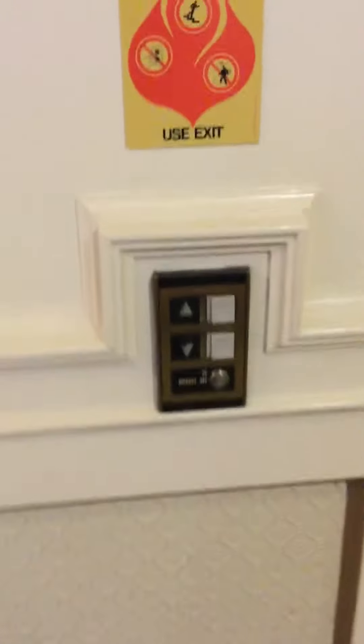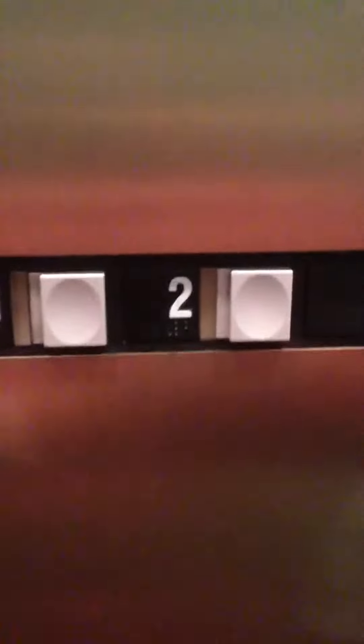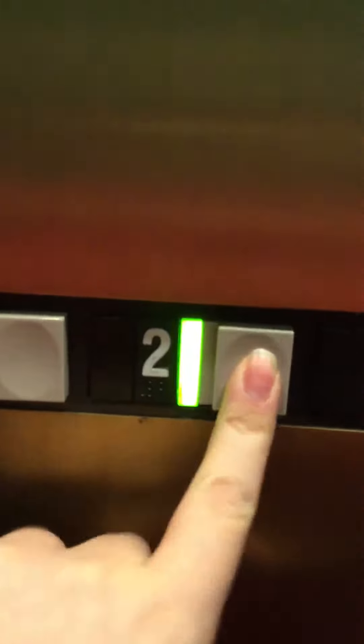This is the elevator at the TJ Maxx Burlington building in downtown Chicago. We're going up, and since we're going up, it's going to take us to TJ Maxx. So we'll go to floor 2.